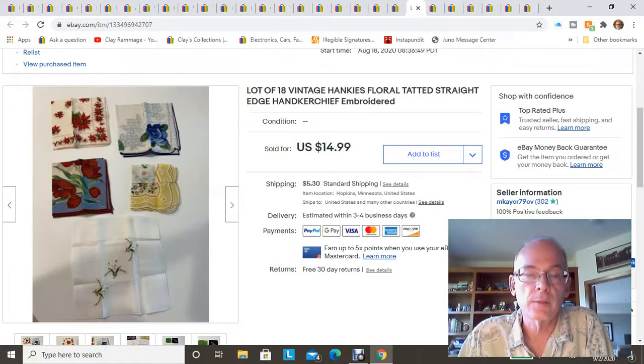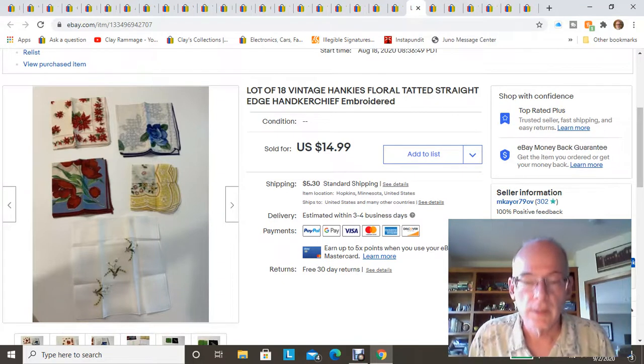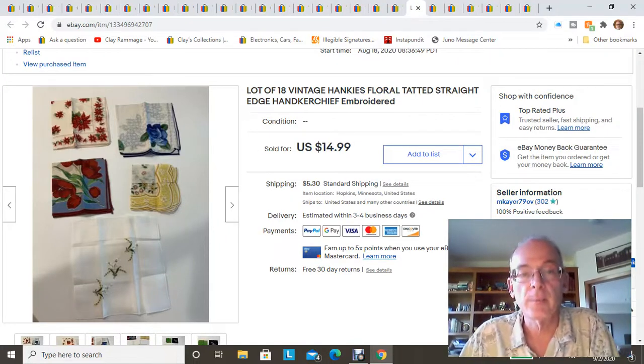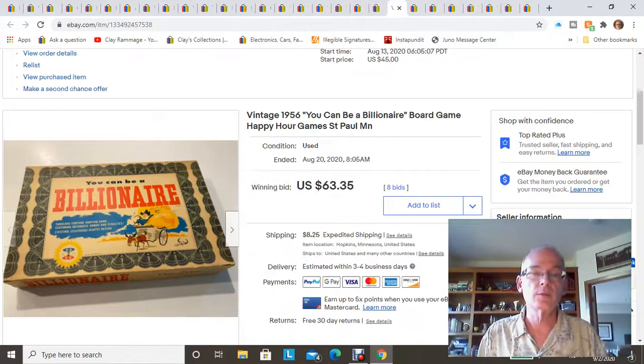Here's another lot of handkerchiefs — just the miscellaneous used ones. I actually sold these to a viewer and great subscriber, Rachel. Thank you so much for your purchase, Rachel — I'll keep my eyes peeled for more if I find them.